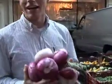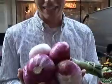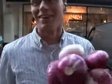Look at these onions! I've never seen anything like this at Farmer's Market before. If I had some cash on me, I'd buy them. I promise you.